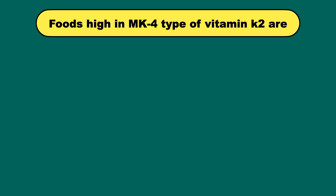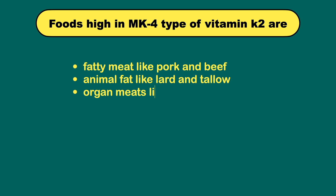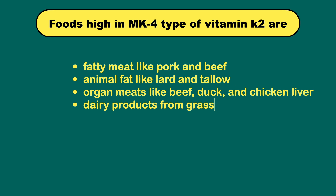Foods high in the MK4 type of Vitamin K2 are fatty meat like pork and beef, animal fat like lard and tallow, organ meats like beef, duck and chicken liver, dairy products from grass-fed cows, poultry and egg yolk.